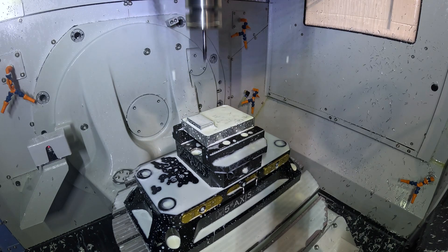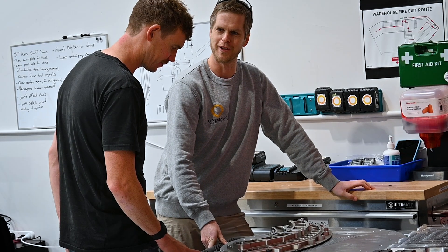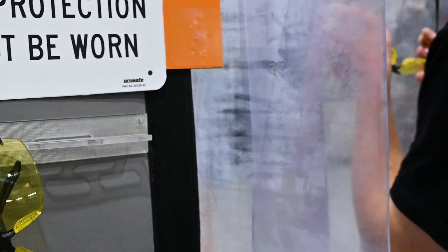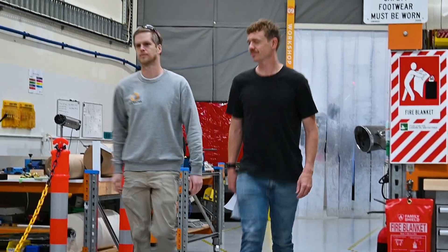I'm Theo Wordsworth, a mechanical engineer here at OpenStar. We design components in the magnet team. We work very closely with the manufacturing team to come up with solutions that work, and sometimes as designers we don't really know what we want and we give out half-baked drawings. Having those guys involved in the design process helps us arrive at a workable design quicker.